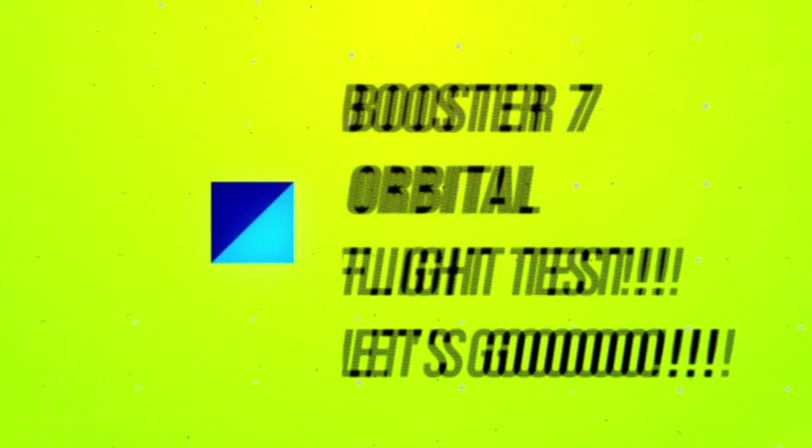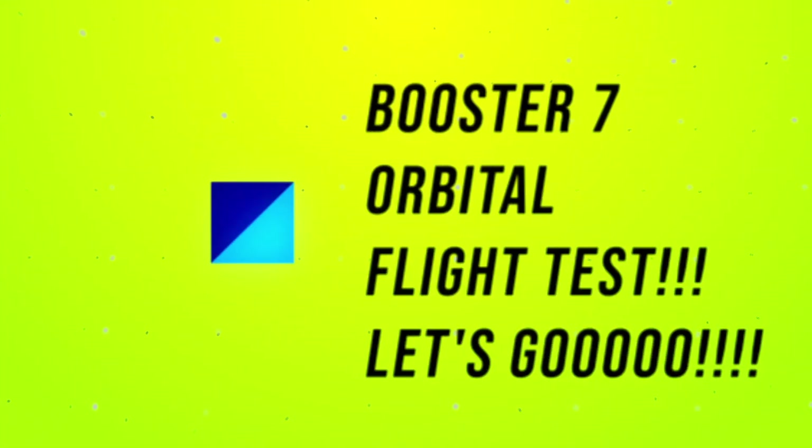Hi everybody and welcome back to the show. Holy cow, SpaceX is doing it. They took Booster 7 from the production site down to the launch site, which is really cool because now they're going to be testing Booster 7 for an orbital flight test of Booster 7 and Ship 24, which makes me excitedly happy.